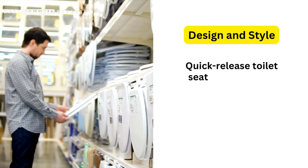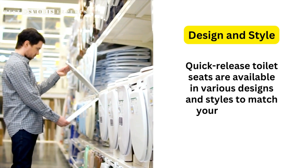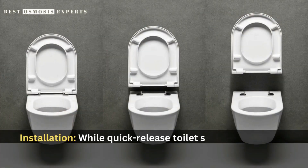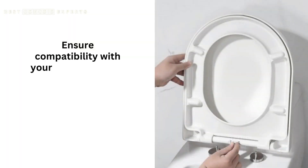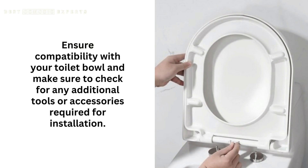2. Design and style. Quick-release toilet seats are available in various designs and styles to match your bathroom decor. Whether you prefer a contemporary or traditional look, there are options to suit every taste. 3. Installation. While quick-release toilet seats are generally easy to install, it's important to follow the manufacturer's instructions carefully. Ensure compatibility with your toilet bowl and check for any additional tools or accessories required for installation.